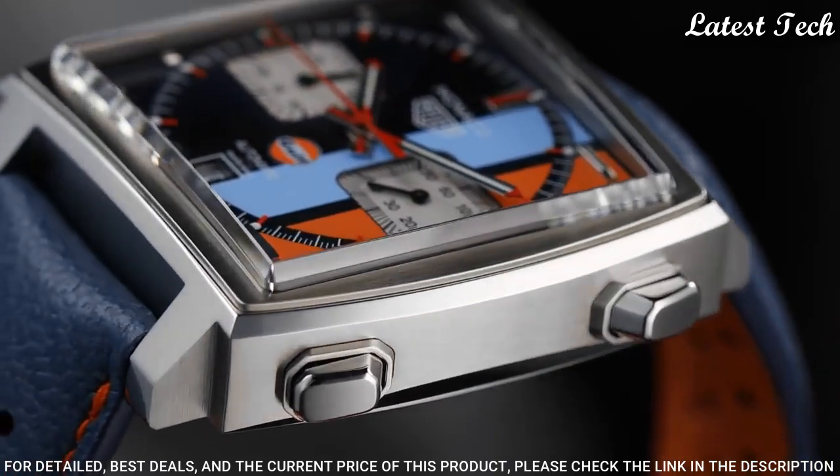Number 2: Tag Heuer Carrera Chronograph Men's Watch. Stainless steel case with a stainless steel bracelet, fixed stainless steel bezel. Dark blue dial with luminous silver tone hands and index hour markers. Dial type: analog chronograph, Caliber 02 automatic movement, scratch-resistant sapphire crystal. Case size: 42mm, deployment clasp with push-button release, water-resistant at 100m, 330ft. Functions: chronograph, date, hour, minute, second.